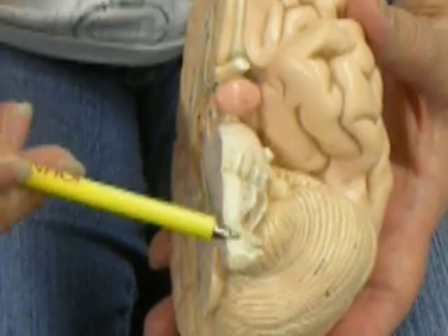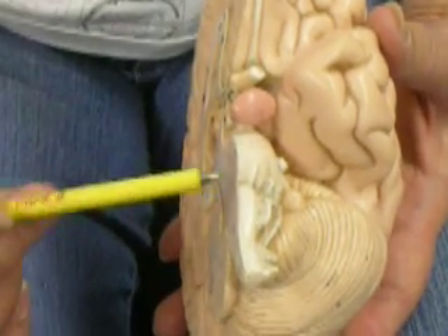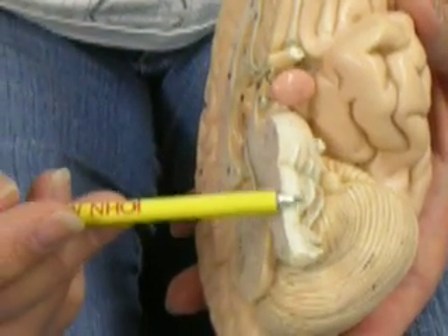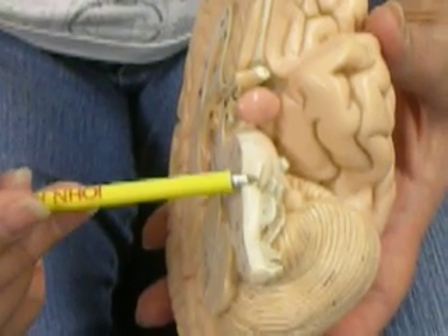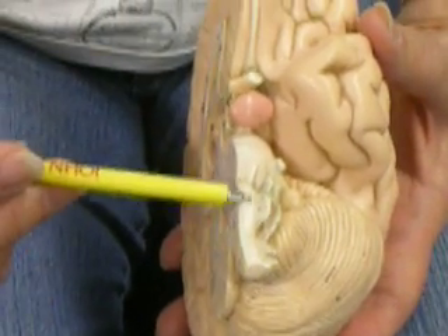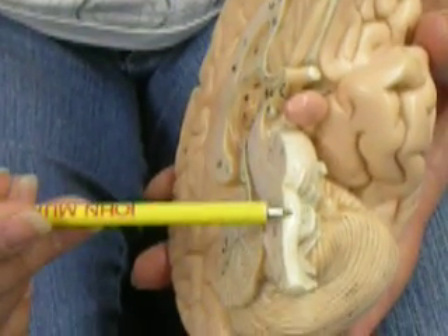The medulla oblongata is a very important structure because we have a lot of cranial nerves coming out of here. We also have sites that have to do with respiration, blood pressure and cardiovascular function, and basal motor sites. It is a very important place — if this is damaged, it can be deadly.